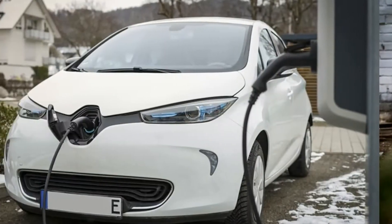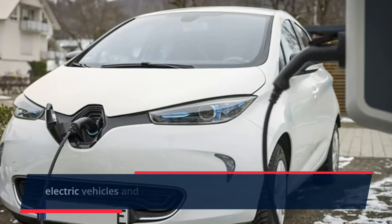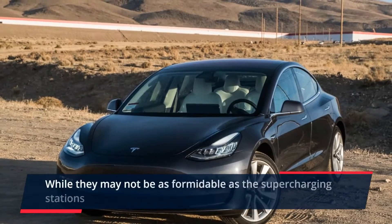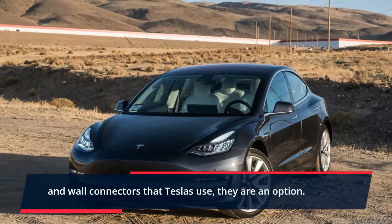Can you charge a Tesla with a generator? There are portable battery generators that are designed for electric vehicles and inverters that you can also use. While they may not be as formidable as the supercharging stations and wall connectors that Teslas use, they are an option.